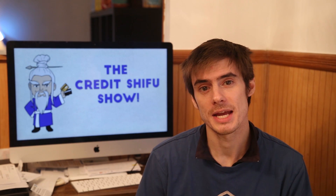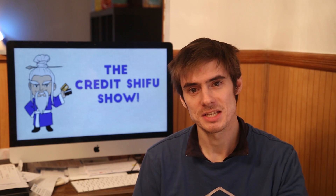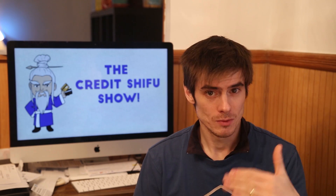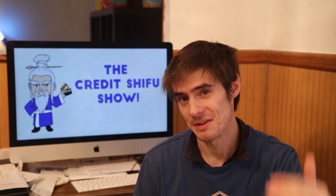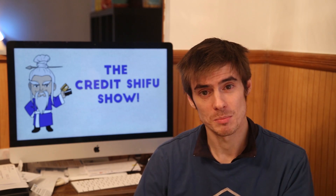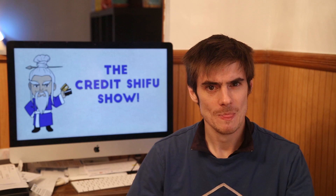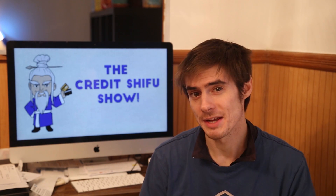Basically, they ask you to input your bank account information into their site when you apply. They get read-only access to your bank account and can look through your transactions — how much money is coming in, how much you're spending, how much you're saving or putting into a savings account — and they make their determination on your credit from that rather than your credit score.